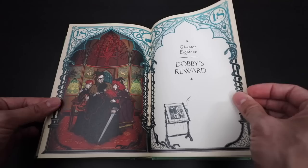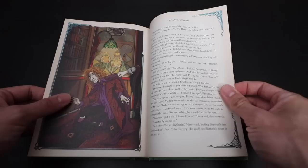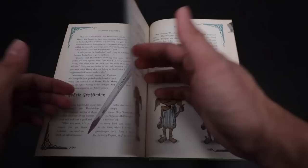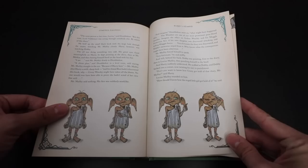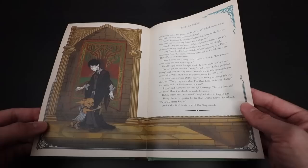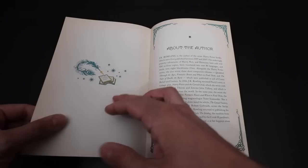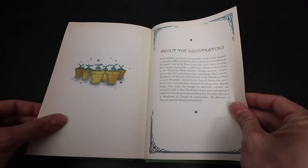We see Mr. and Mrs. Weasley, Ron, Ginny, and Harry in Professor McGonagall's office. Poor Gilderoy — he lost his memory. Very cute illustrations of Dobby here. Dobby is free! And Hagrid is free too, from Azkaban. And that is the illustrated edition of Harry Potter and the Chamber of Secrets.